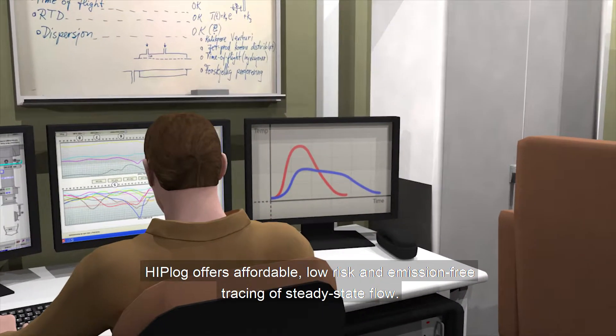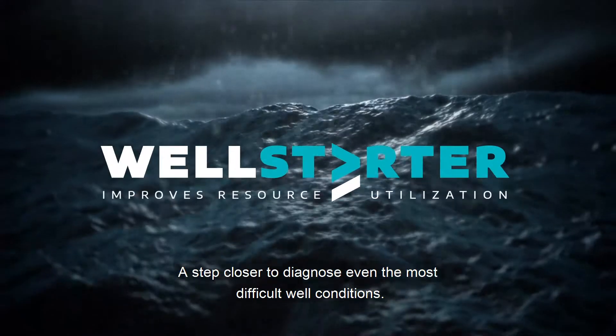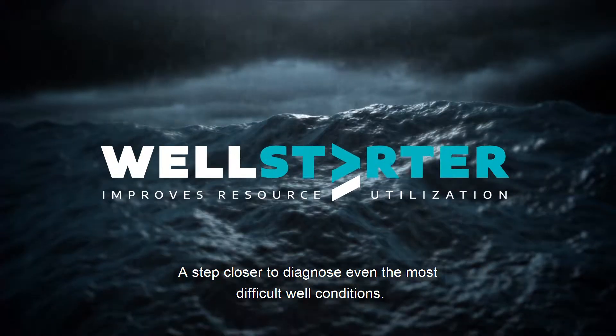Hiplog offers affordable, low risk and emission free tracing of steady state flow, with real-time information to the end user — a step closer to diagnosing even the most difficult well conditions.